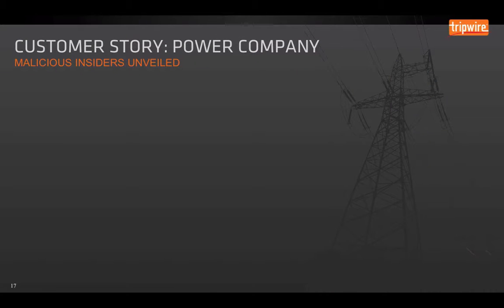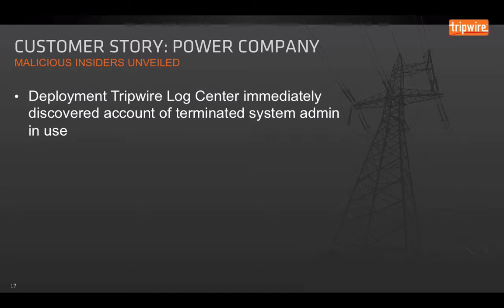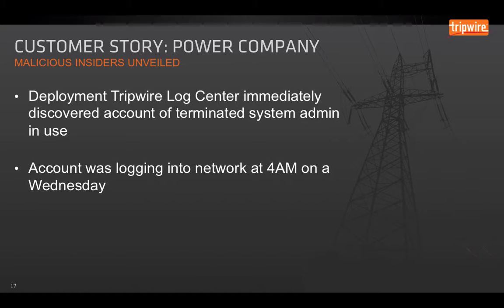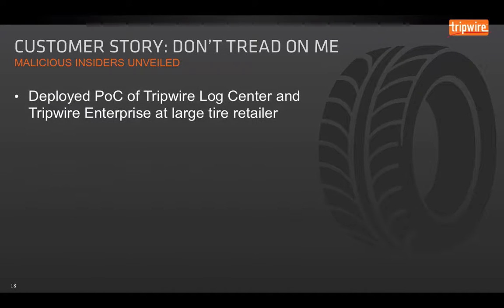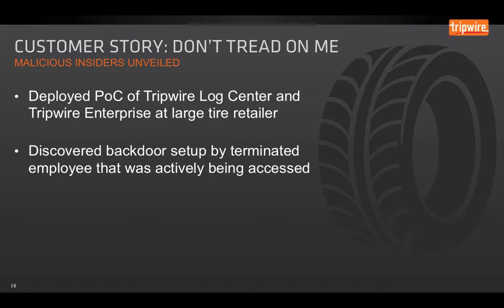We've had a number of customers use Tripwire Log Center to catch insiders. A power company deployed Tripwire Log Center and immediately discovered the account of a terminated system administrator that was actively in use around 4 a.m. on a Wednesday — at the same time they found that logging on a key firewall had been disabled. Another customer, a major tire retailer, did a proof of concept with both Tripwire Log Center and Tripwire Enterprise, and found a back door set up by a terminated employee that was actively being accessed.